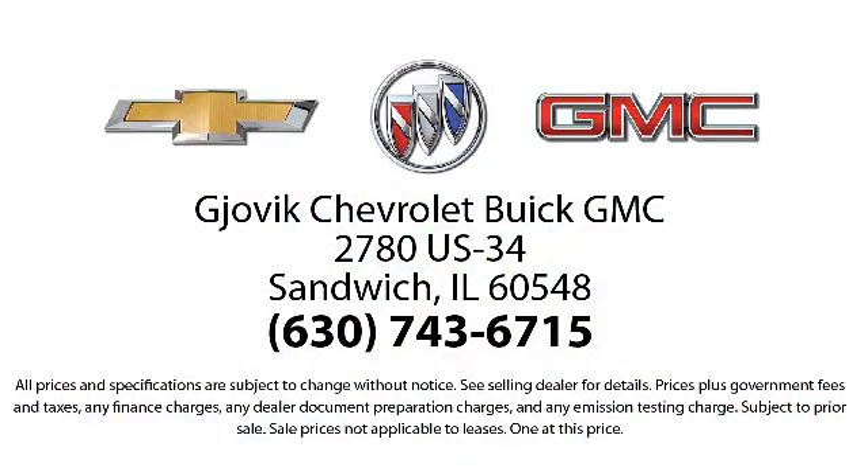Our underlying commitment and loyalty to our customers has earned us both the 50-Year Chevrolet Dealer Award and the 25-Year Buick Dealer Award. So stop by today and experience our friendly country atmosphere for yourself. Gjovik Chevrolet Buick GMC, where we don't just sell you a car, we help you buy a car.